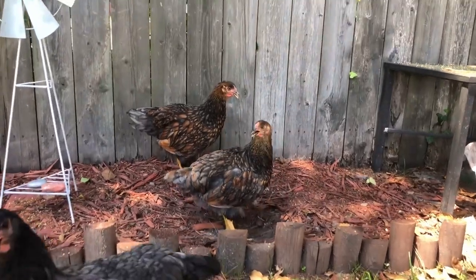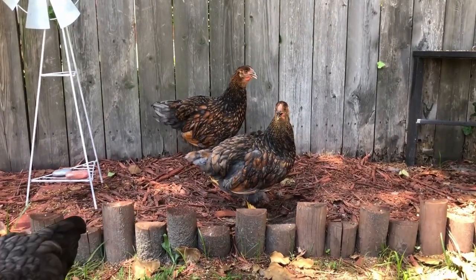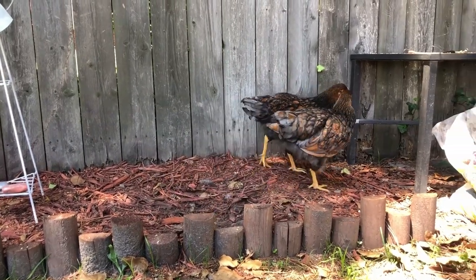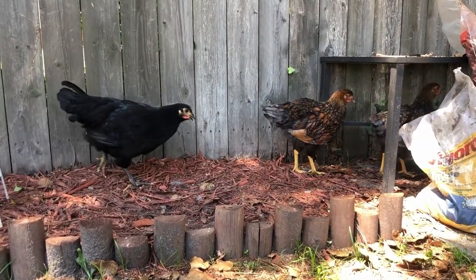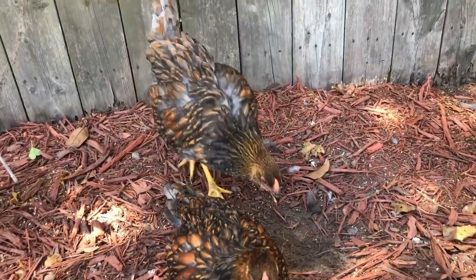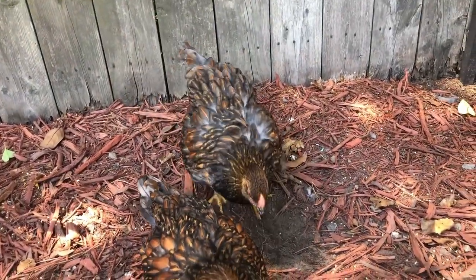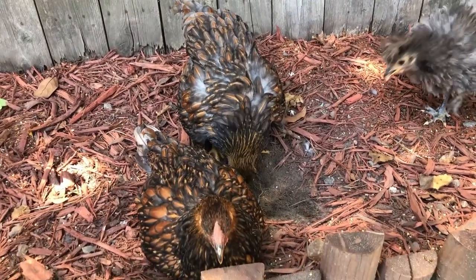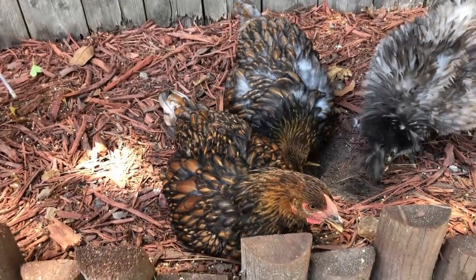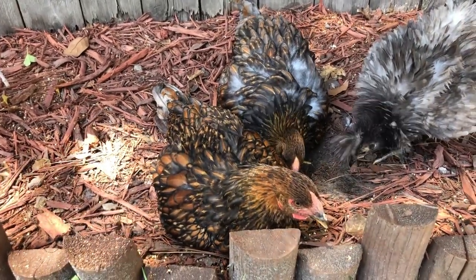They have short tails that go at a 40-degree angle. Wyandottes are fairly decent as far as egg production goes. They lay a large, light brown, cream-tinted egg, around 200 eggs per year or three to four a week. Being that it is a cold-hardy chicken, she should also lay into the winter months.